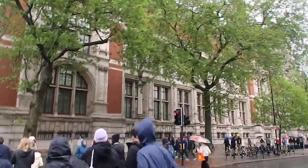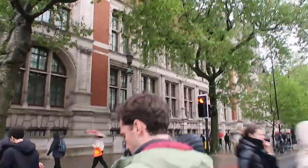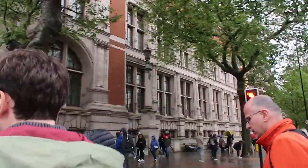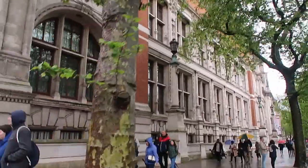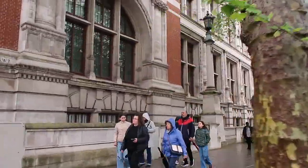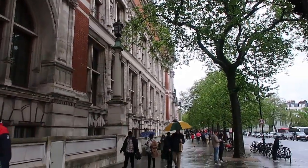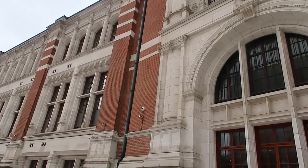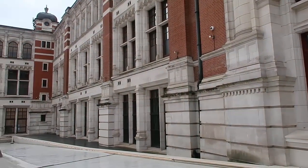Today I'm going to share two incredible hidden gem cafes in London. I've been sharing videos of our travels to London and this is going to be the one and only London video. We were there to visit family. We had one day in London and we just kind of went from spot to spot shopping, eating, and in this video I'm just going to share two of our favourite hidden gem cafes in London.